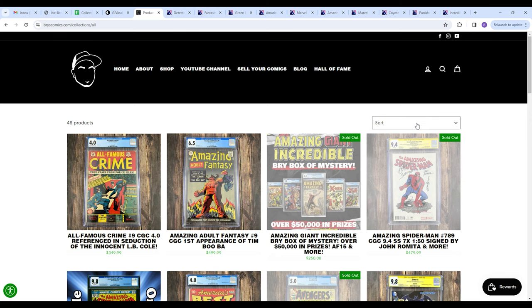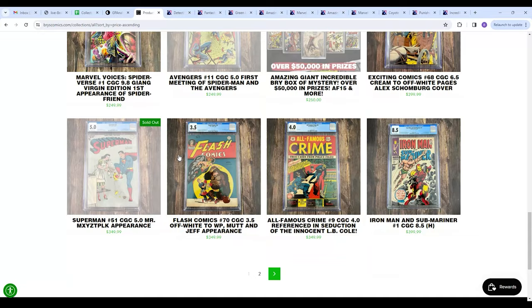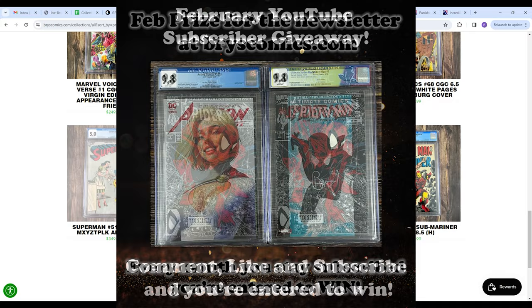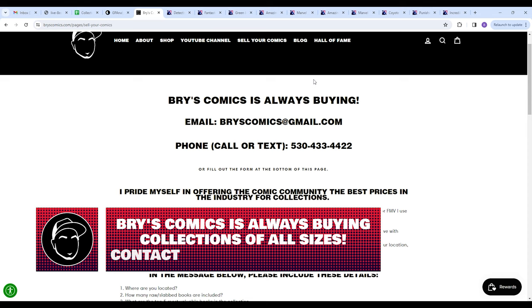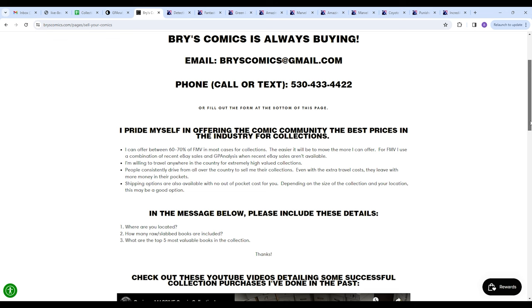I want to remind you to check out BryceComics.com. We have a bunch of new inventory coming to the website soon. Use code COLLECT10 for 10% off all in-stock items. Sign up for the newsletter and you're entered to win a free slab each and every month. We're also always buying — there's a link for Sell Your Comics. Shoot me a list and I'll shoot you a fast, fair price. I've been doing it for years. For grails, I can get much closer to full FMV depending on the actual book.